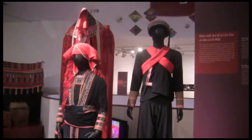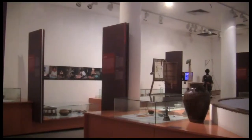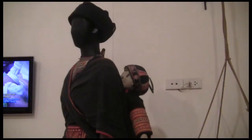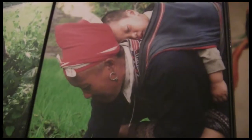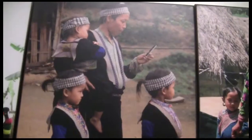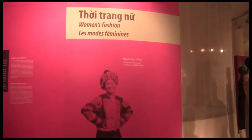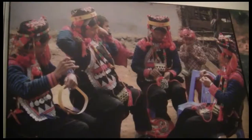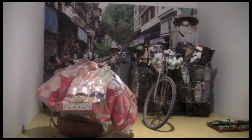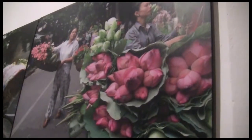Here, you can learn about marriage and wedding ceremonies from around the country, birth and raising children, family life, and women's fashion. You can also learn about the kinds of jobs women typically do, and you'll see just how hard they work here in Vietnam.